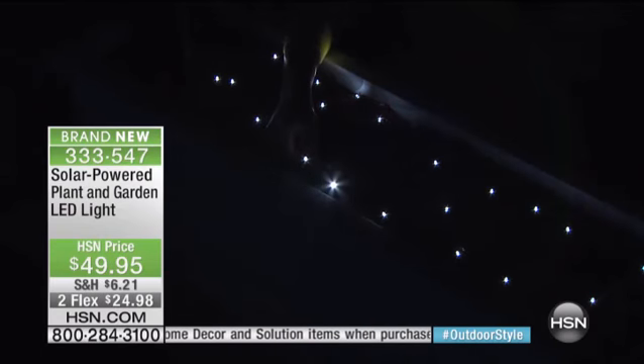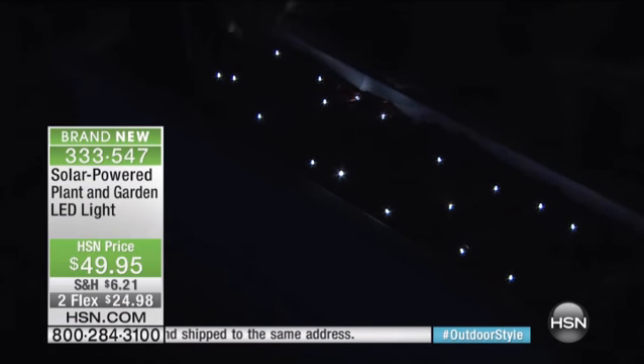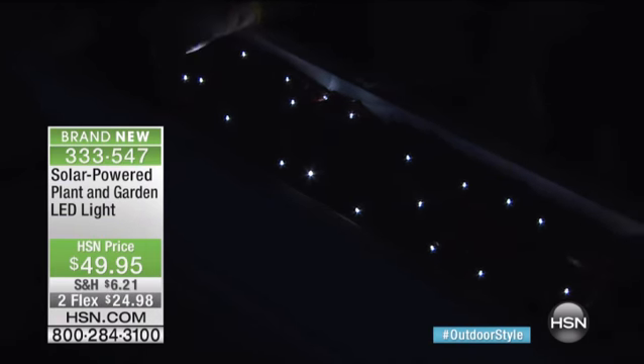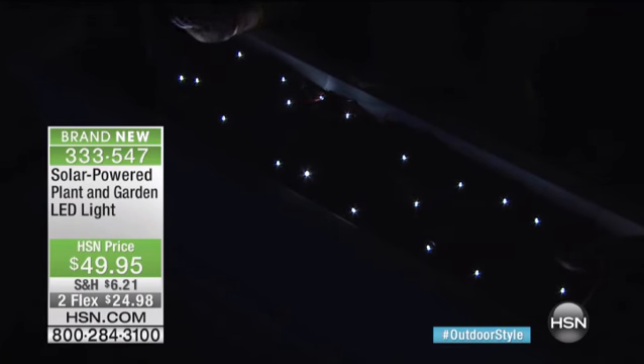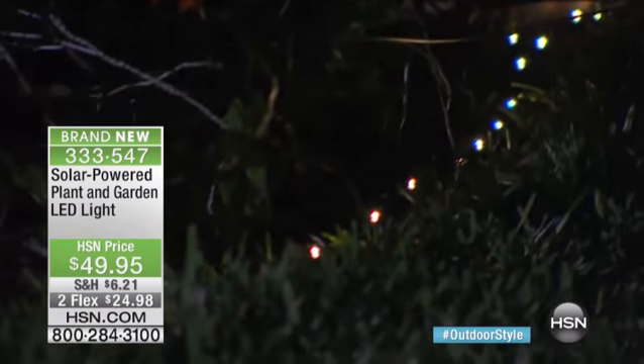Look how awesome that is — like beautiful stars. Imagine that around your patio, in and around the landscaping, around a pool. There are no plugs, no batteries, no wires other than just the wire that attaches the lights. You don't have to plug anything in. You get them home, take them out of the box, put them around your yard — that's it. Instant gratification. No digging, no installation, no tools necessary. We give you six feet of cord from the lights to the solar panel.